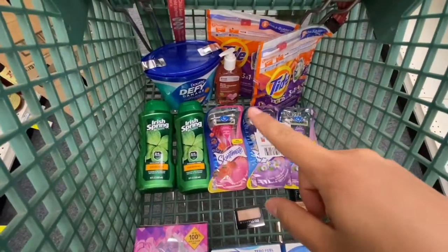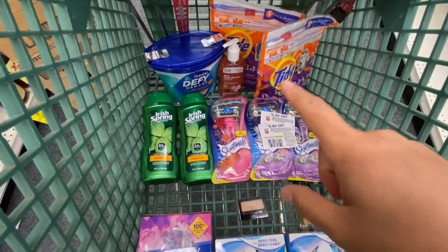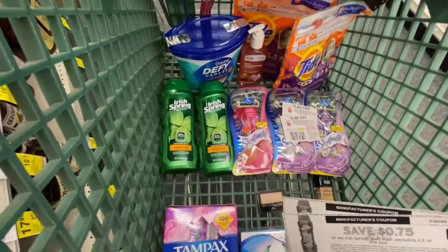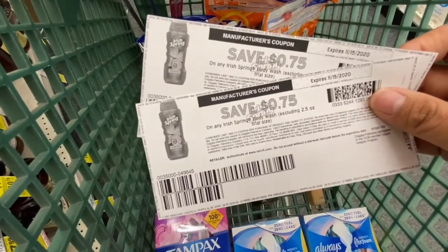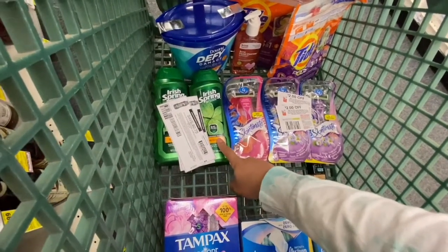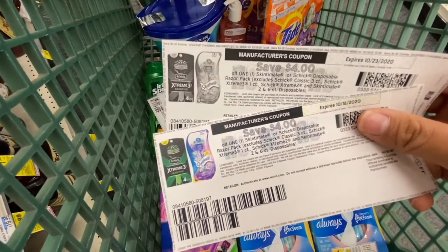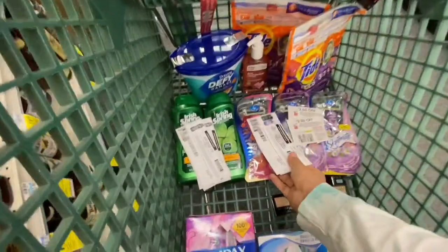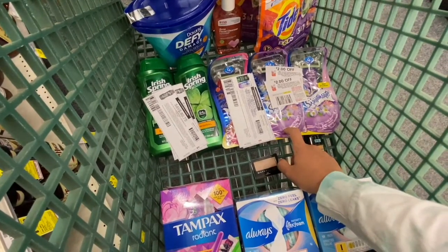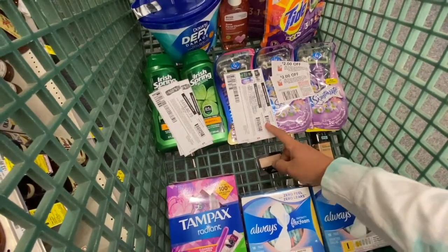For the CVS facial cleanser I have two three-dollar-off-one CVS house brand facial cleanser coupons. For the Irish Spring I have two 75-cents-off coupons from the Irish Spring website and a two-dollar-off-two Irish Spring body wash CRT. For the razors I have two four-dollar-off-one Skintimate razor CRTs. I'm not 100% sure on those yet because I had a digital that is no longer there.